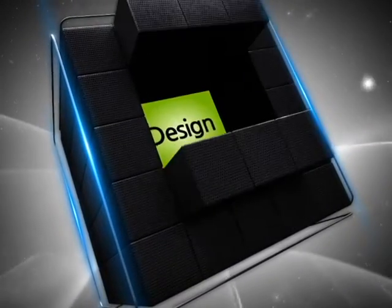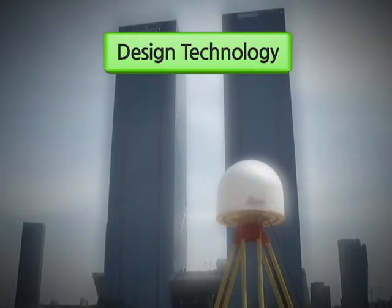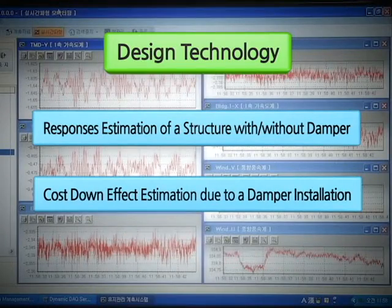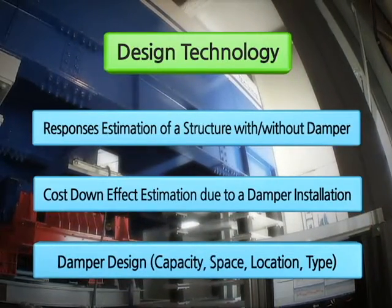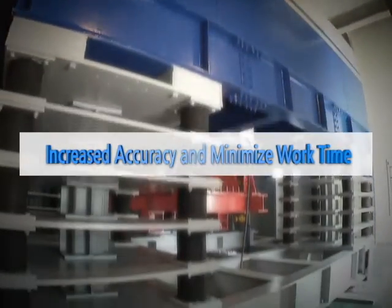With the design technology, structural responses are accurately predicted and value engineering on the construction was evaluated. Then, the capacity, installation position, required space, and shape of the building were decided. The most critical factors of the design technology are the accuracy improvement and the reduction of time consumption.